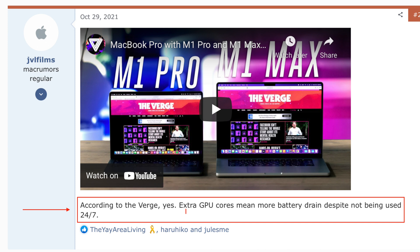Due to the 32 cores in the M1 Max processor, we have seen some battery drain issues. Even The Verge sees the same thing — even if you do not use the GPU cores for any tasks, you can see battery drain. This might be fixed in the near future with some software updates.